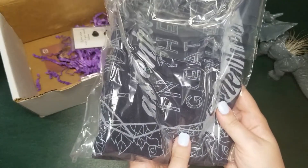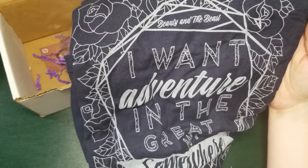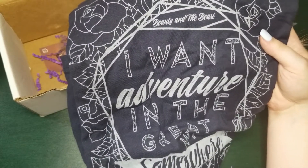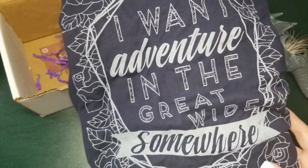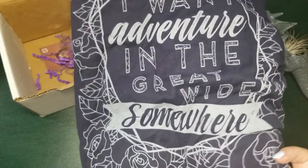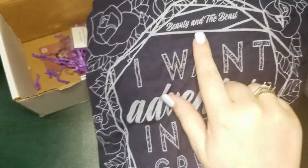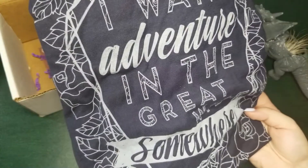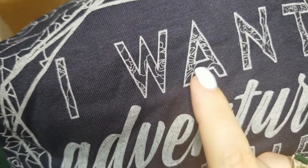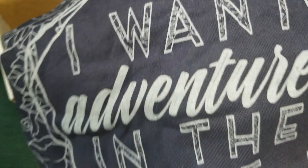Next, we have the t-shirt. I am so obsessed with this shirt — it is a beautiful navy color, and in silver it says, 'I want adventure in the great wide somewhere,' with a beautiful rose design all the way across. It's from Beauty and the Beast, and I'm so in love with it. I really love that inside the letters is that same rose pattern — this is just super duper cool.